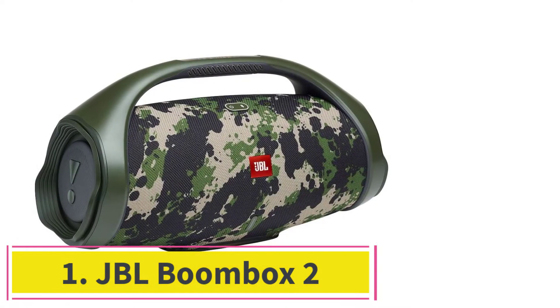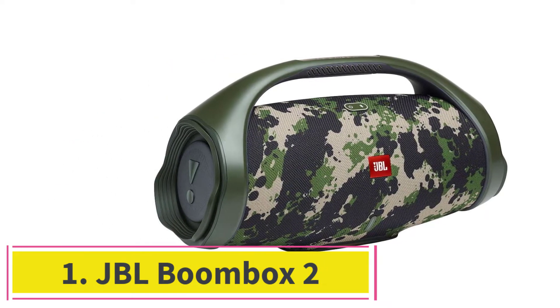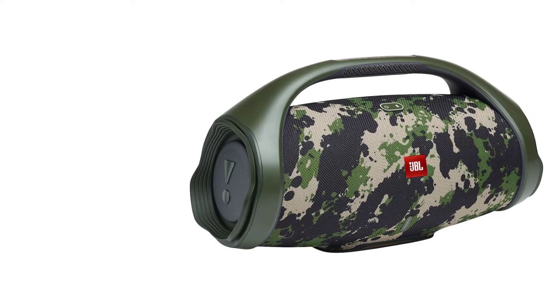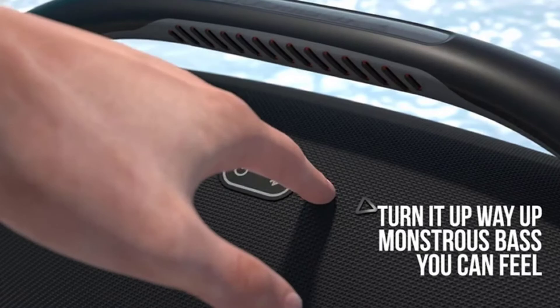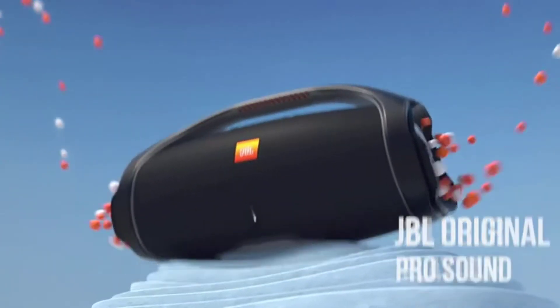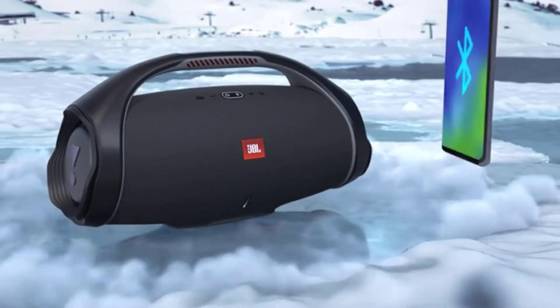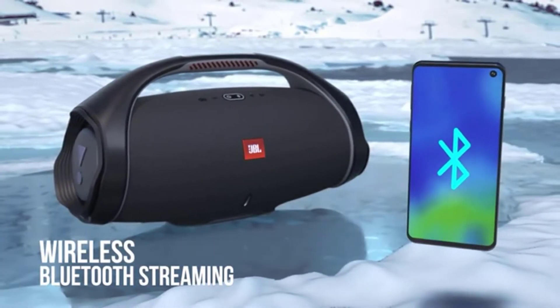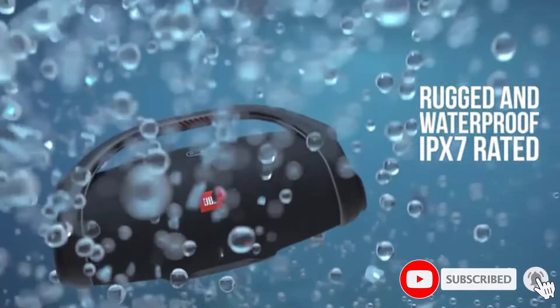Starting at number 1: the JBL Boombox 2. The best JBL Bluetooth speaker that we've tested is the JBL Boombox 2. This mid-sized Bluetooth speaker comes with a built-in carrying handle to help you easily transport it to your next gathering. It's also rated IPX7 for water resistance, meaning it's certified to be immersible in up to a meter of water for 30 minutes, so you can take it outdoors without worrying about it getting wet.